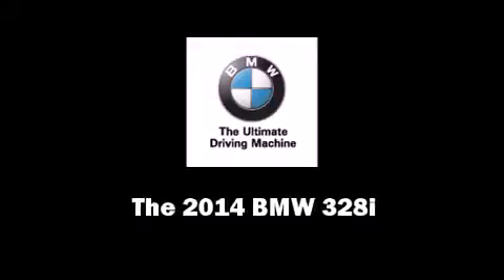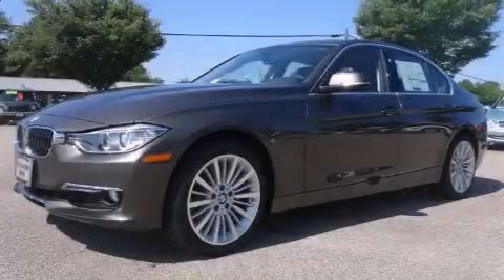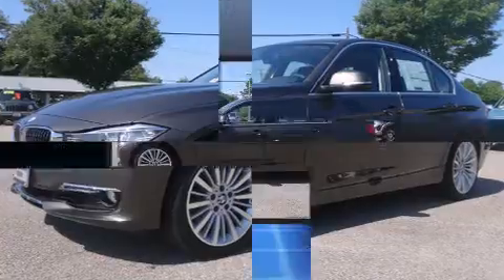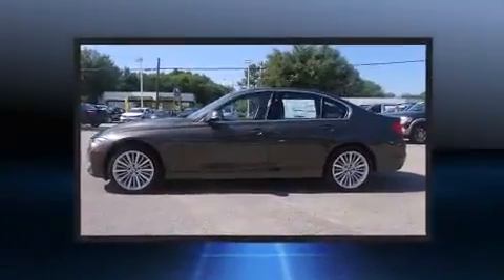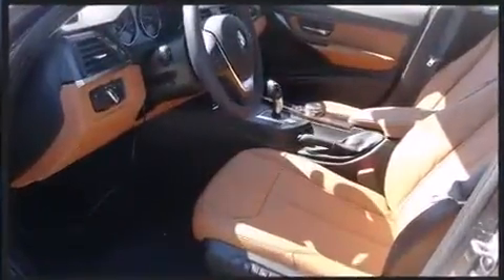Sensibility and practicality define the 2014 BMW 328i. Performance and efficiency are both prioritized thanks to the 2.0-liter 4-cylinder engine. And for added security, dynamic stability control supplements the drivetrain.